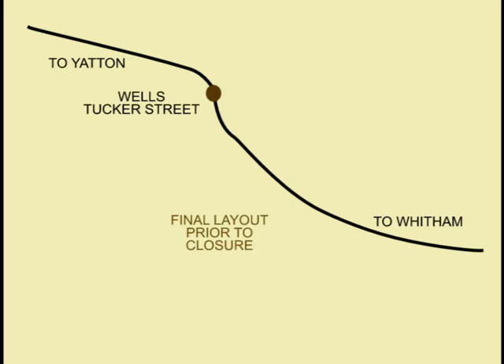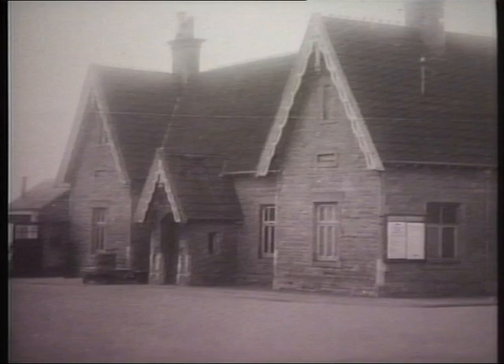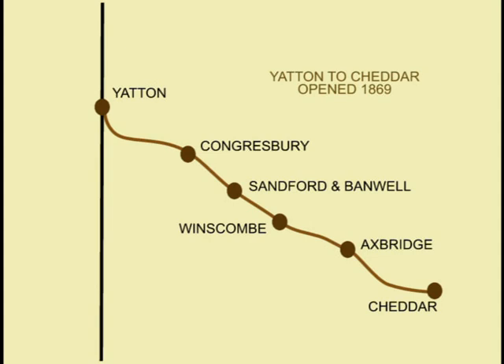Built in Draycott stone with the usual decorative barge boards and distinctive roof of alternating bands of plain and patterned tiles, the Bristol and Exeter station at Wells completed the trio of stations in the city. Each station was complete with its own staff, engine and goods sheds.